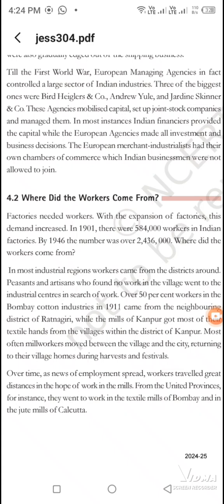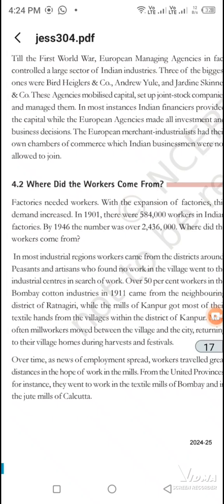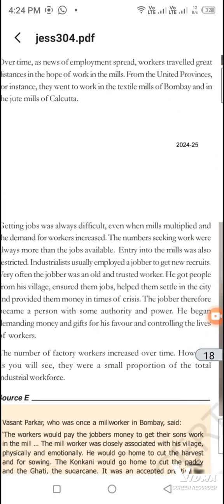In 1900, there were 500,000 workers. In 1946, there were 2,400,000 workers. So these workers came from all the cities — they had to leave their villages and come to the cities.